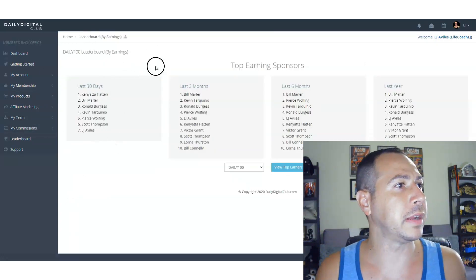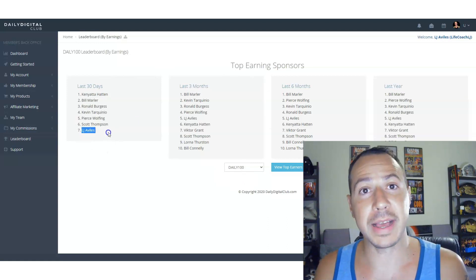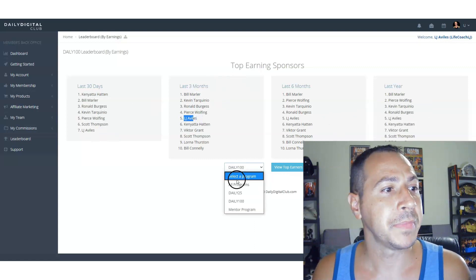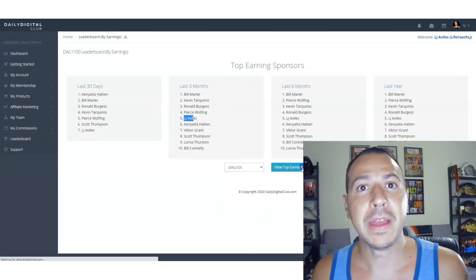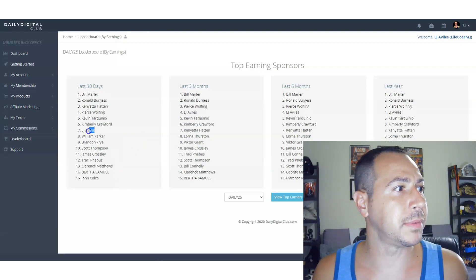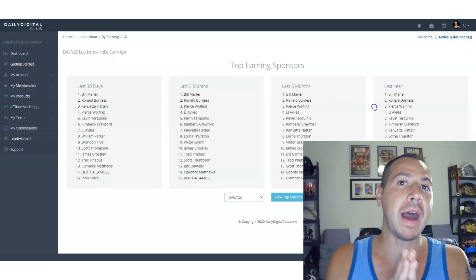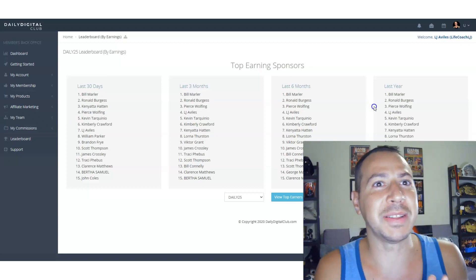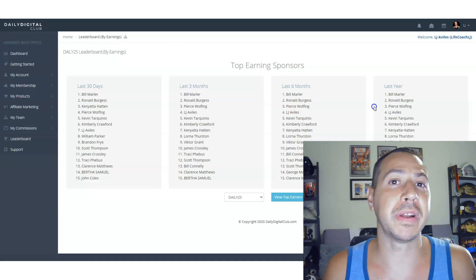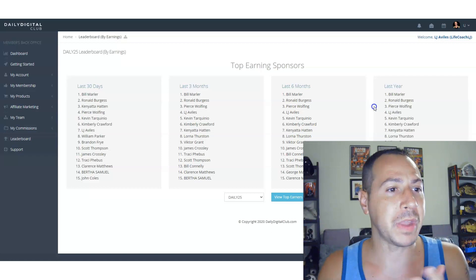Let's go to the leaderboard for the Daily 100 — as you can see I'm number seven in the last 30 days, and number five in the last three months, six months, and the last year. For the Daily 25 I'm also number seven in the last 30 days and number four in the last three months, six months, and last year. I do this on the side — Daily Digital Club isn't even the number one thing I promote. What I love about it is the recurring income feature.